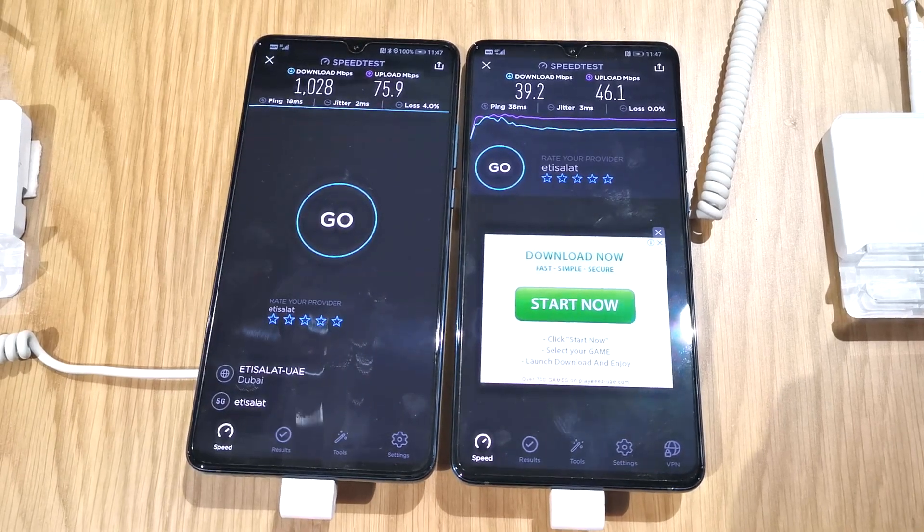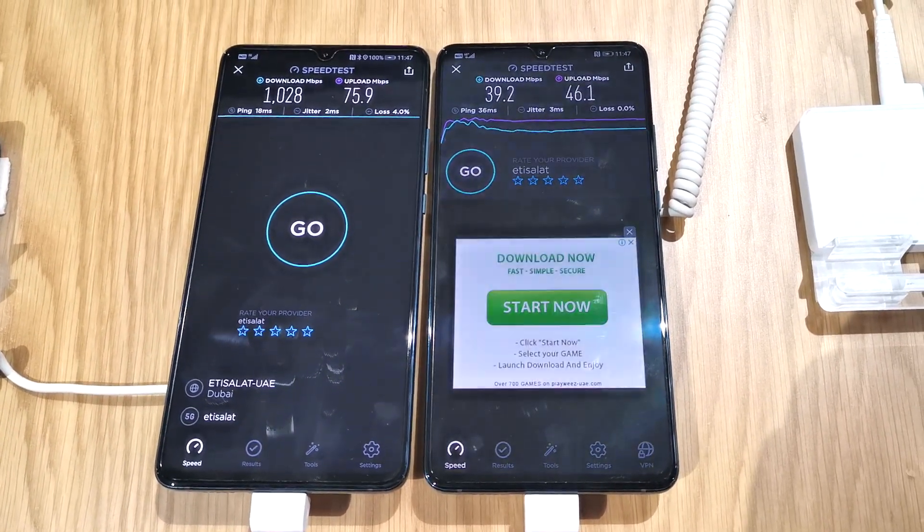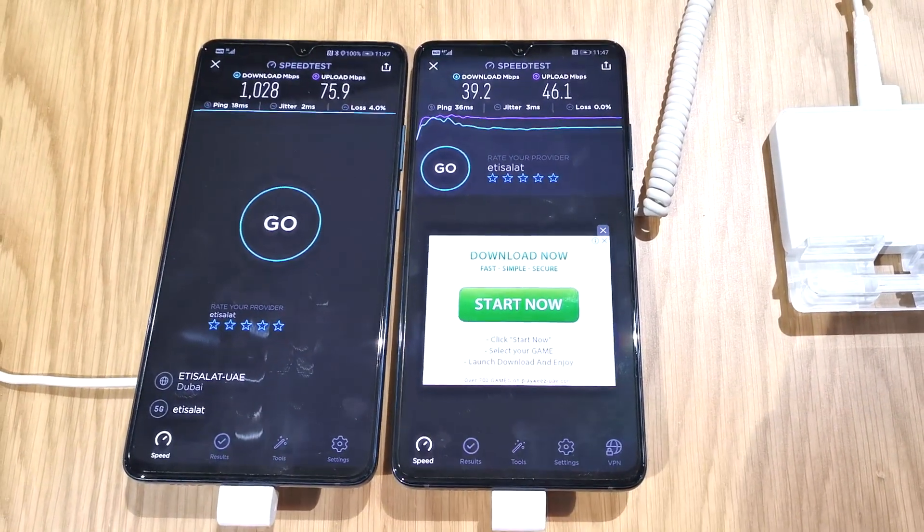That's the difference that 5G can make when you have the connection. Looking forward, the Huawei Mate 20x is something you have to look forward to. Thanks, bye!